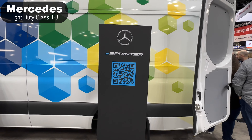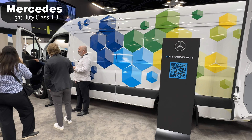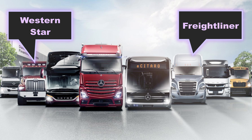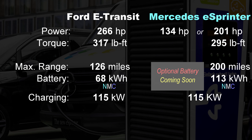The Mercedes E-Sprinter is brand new, revealed about a month ago and on display at the Work Truck Show. For clarification, the Sprinter and E-Sprinter are Mercedes light duty trucks — Daimler Trucks split off into a separate heavy duty company that includes Freightliner and Western Star. The E-Sprinter goes head to head with the E-Transit, offering a variety of configurations. While not quite as powerful as the Ford even with the optional electric powertrain, it does feature a much larger battery that delivers about 200 miles of range.